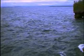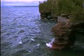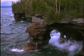The Devil's Island sandstone has very thin layers, making it much softer and more easily eroded than the Chequamegon sandstone. Incessant pounding from wind and waves over the past 10,000 years since the retreat of the glaciers have turned these shorelines into natural works of art.